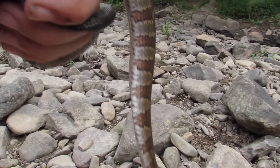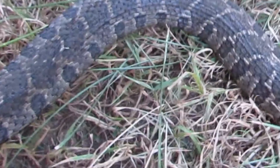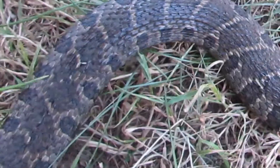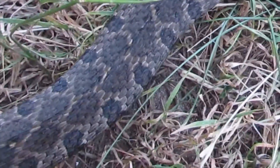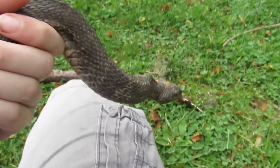Both subspecies usually have dark bands or stripes on the first third of their body, but the bands are replaced by large spots or blotches on the back two thirds. Some larger individuals have nearly lost their pattern and are nearly entirely brown.